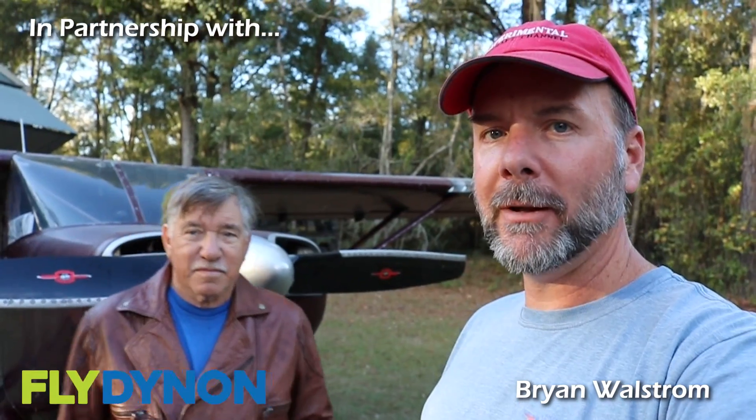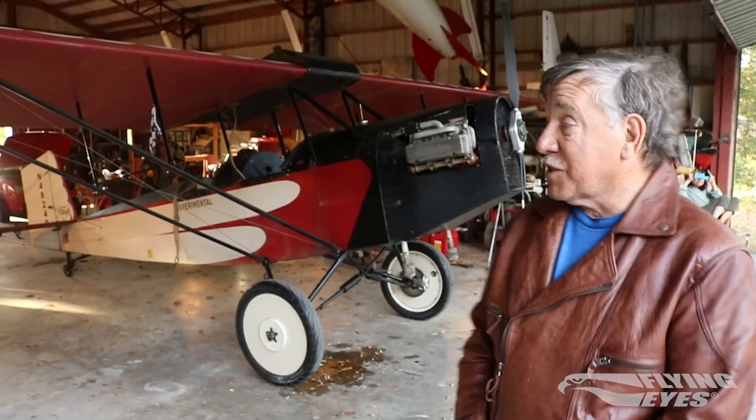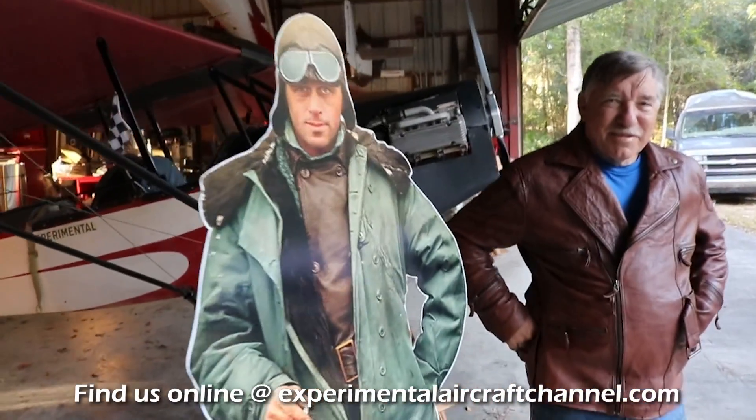I'm stopping off here in McAlpin, Florida at Little River Airpark. Bob, introduce yourself. I'm Bob Lester, I live over here in McAlpin at Little River Airpark. Bob has a couple of airplanes, and before we go into the hangar he's got one outside — a classic Stinson — with a very unique prop that I've never heard of or seen before.